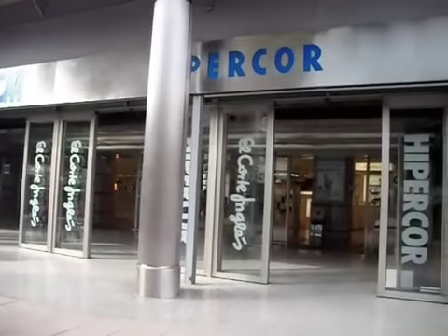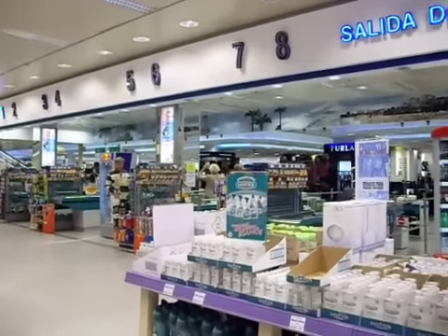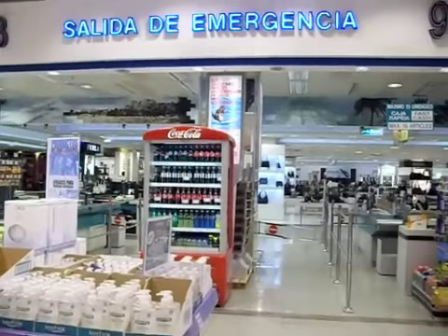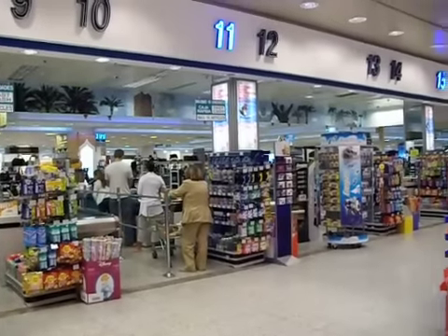This is the Corte Inglés in Portuguese. This is the cash registers — there are so many that you never really have to wait a really long time to get your shopping done.